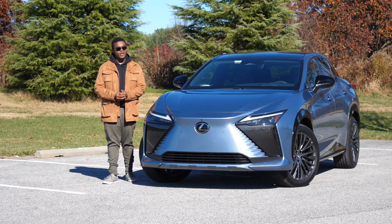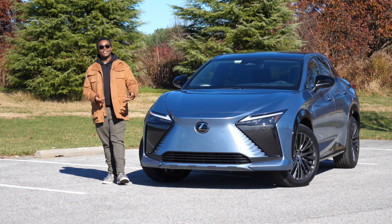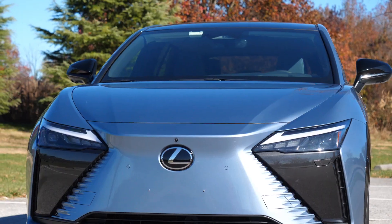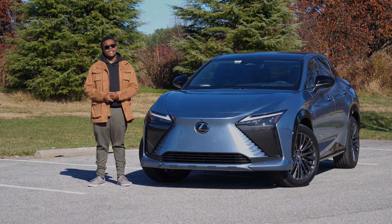Today, I'm really going to try not to inherently be mean, but I will convey my feelings about this car. We will take a deep dive at the all-new, first-ever electric Lexus, the RZ450E.